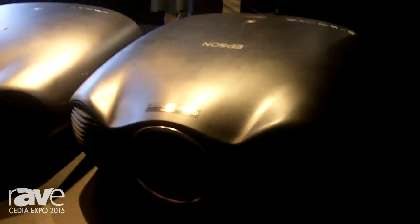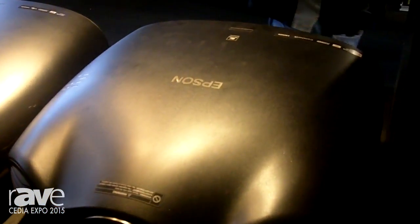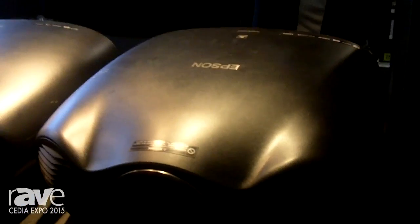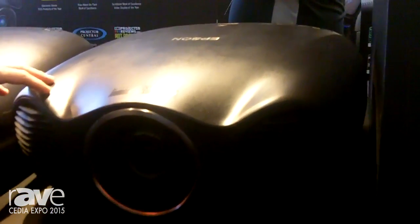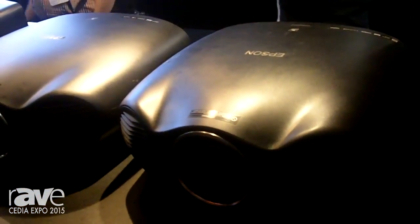The LS10000 we launched last year at Cedia, and we've had a phenomenal year with this product. It's really gained a lot of traction within the market. The laser light source is up to 30,000-hour light source life, amazing color, and high-speed contrast control. In addition to that, we also have 4K enhancement on this product, so it's 4K compatible, accepts 4K content — smoking image quality from that standpoint.